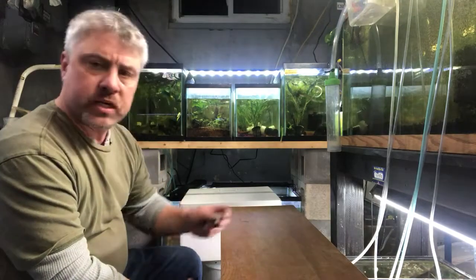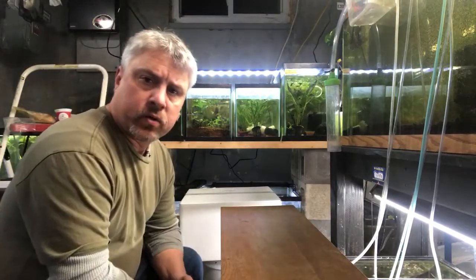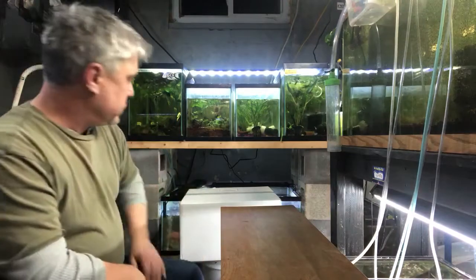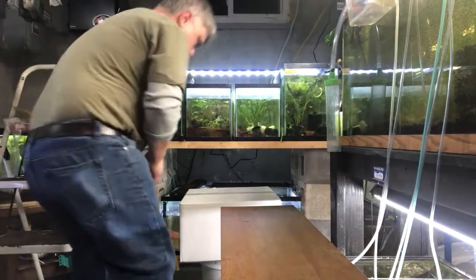Hey guys, this is Keith with KJA Aquatics. Just got another plant order in today, and I'm going to show it to you as I see it. Try to be a little quick about it. Let's get started.